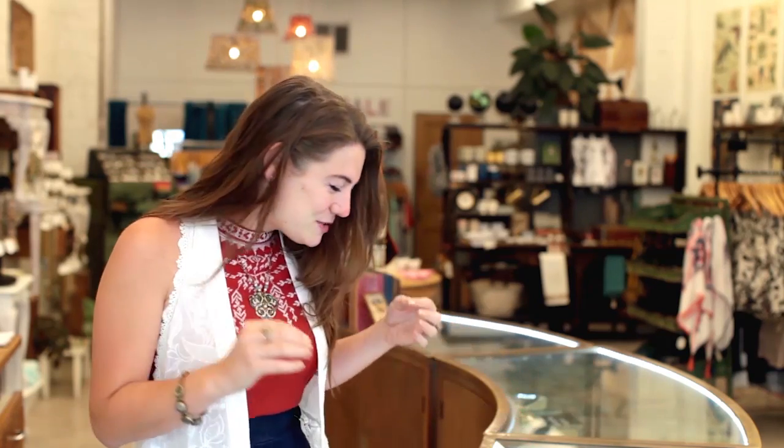We get our name from our jewelry. We take buttons from all over the world that range as far back as the 1800s up through modern times and we turn them into jewelry. So each piece really has its own story — like the wars it survived, the aristocracies it's seen, or how on earth it ended up in Louisiana.